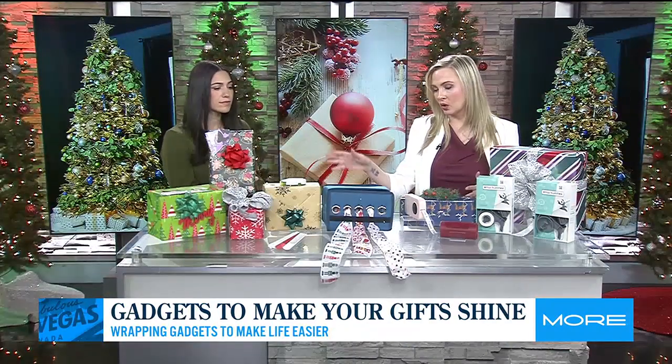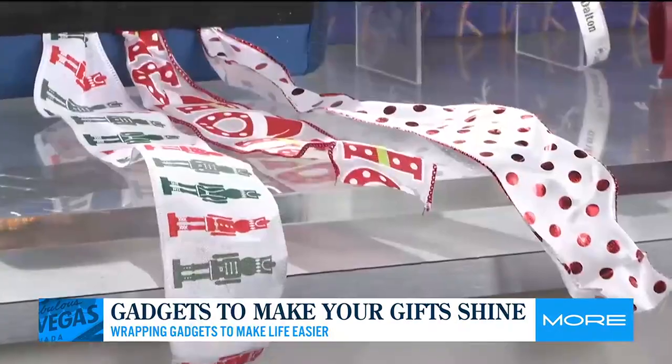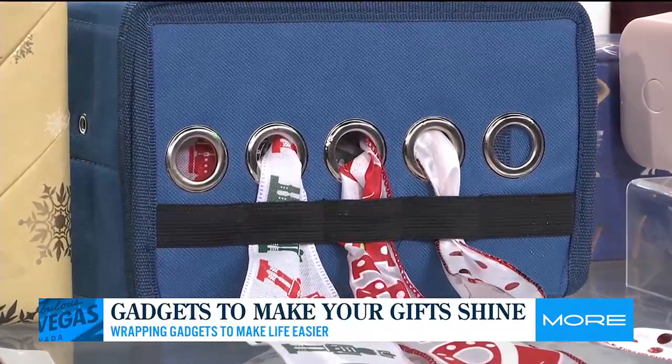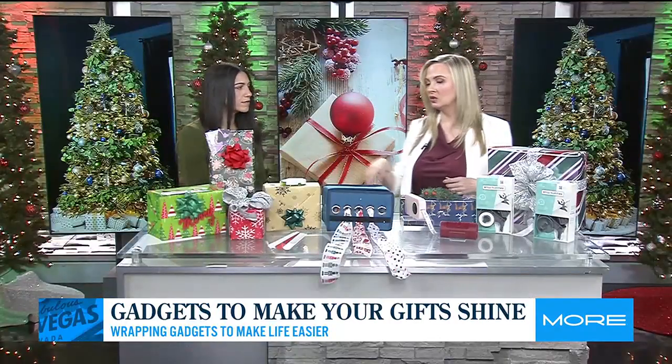For organization purposes, I love this — it's the ribbon organizer. Obviously it keeps your ribbon rolls nice and tight, and it also doubles as storage for your bows too, so it's really easy to use.